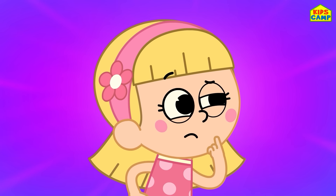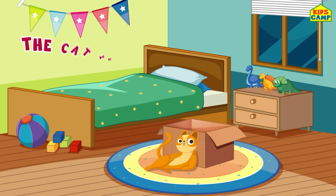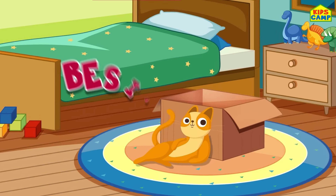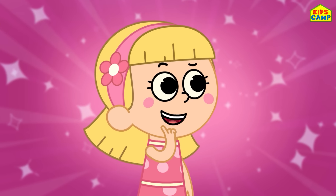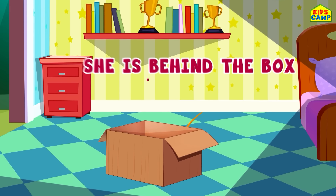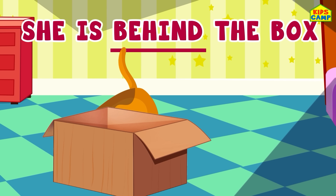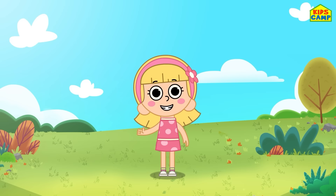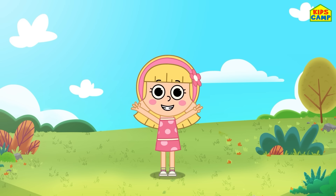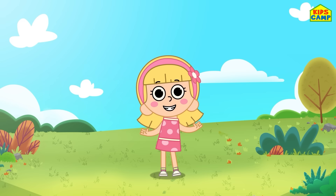Where is the cat now? The cat is beside the box — she's beside it! Where is the cat now? She is behind the box! There she is! Come back for more games and keep watching KidsCamp! Until then, bye bye!